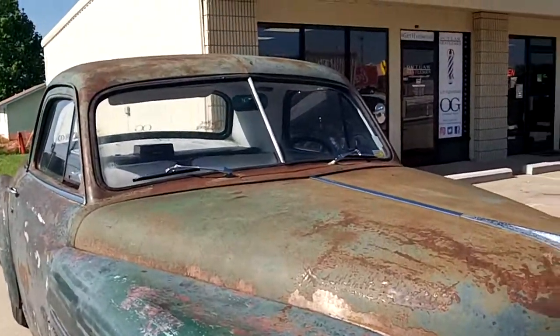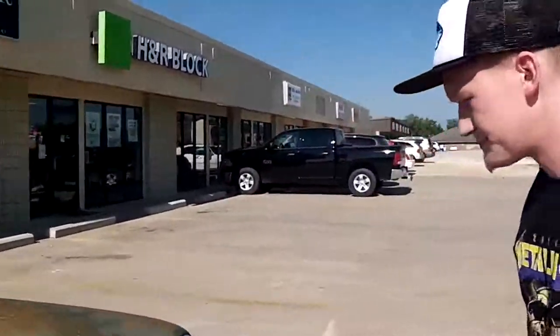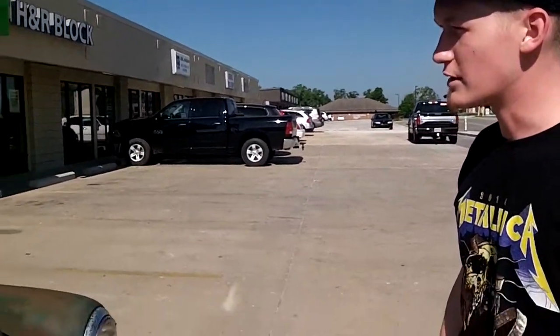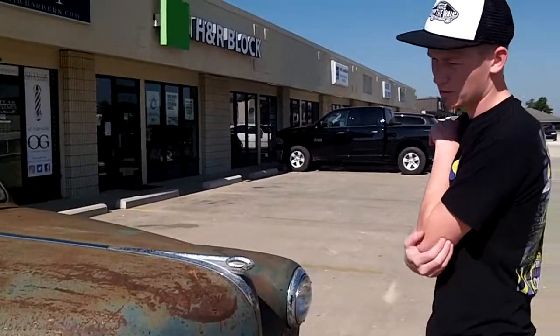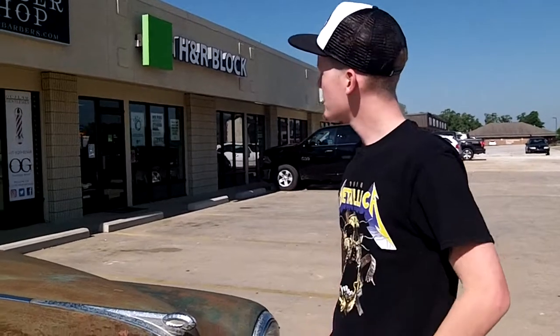I found it from a guy on Craigslist, and I just really like the rusted look. I ended up buying it with my dad and it's kind of been a little project car for both of us. But it's my daily driver, man. I drive it every day.